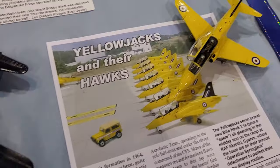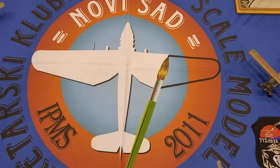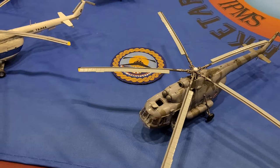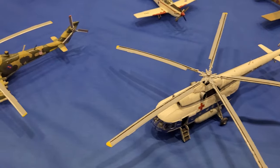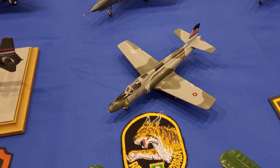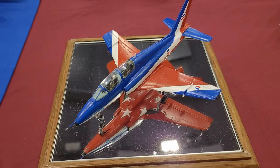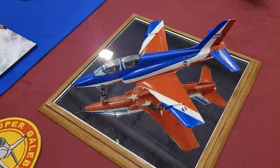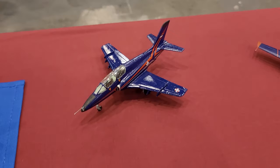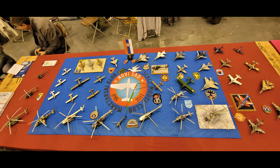Here is the iconic Yellow Jacks Hawk, which I think is a very common What If, and I just love it - I need to do this at some point. And here is Novi Sad Club, which I think is actually from Serbia. It's nice to have some international presence at the show this year, particularly with all the restrictions. They have a lot of stuff by Lasta - a lot of unique models. There's the Galeb and this beautiful Flying Stars Super Galeb G4, which just looks fantastic.